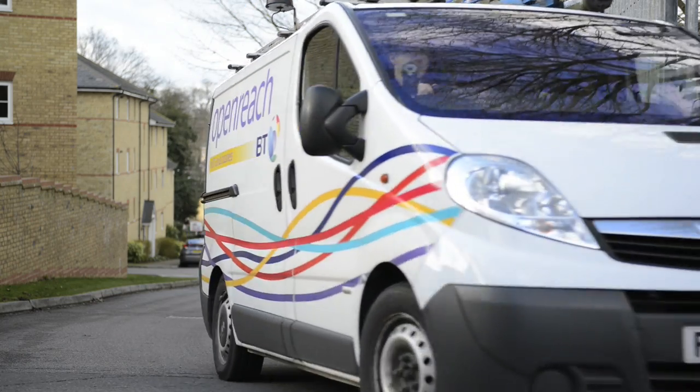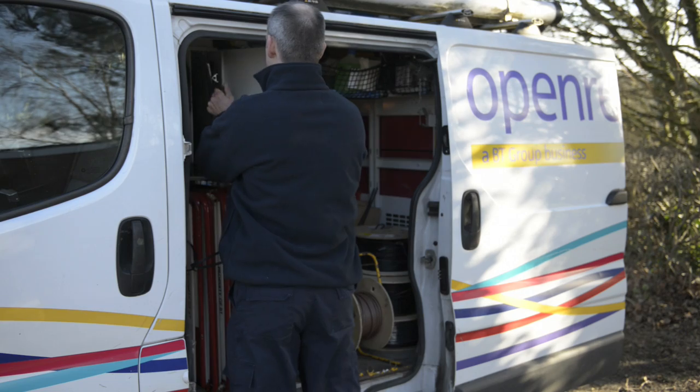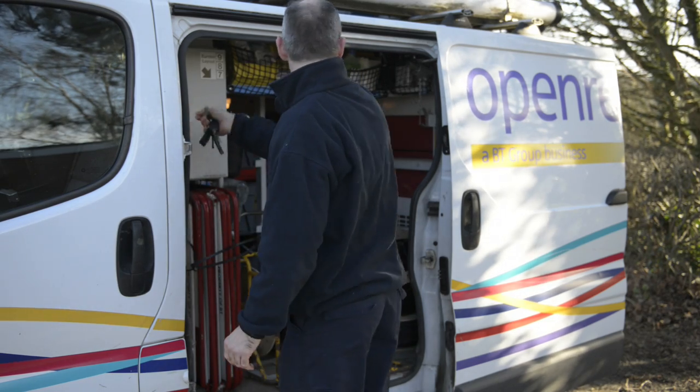OpenReach is part of the BT Group and it's the part of the group that looks after all the local access network connectivity for broadband and superfast broadband across the UK, for all consumer and business customers. We're a workforce of around 33,000 people and 25,000 of those are frontline engineers.